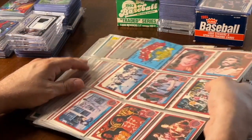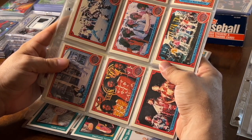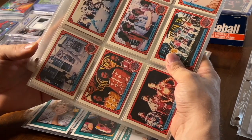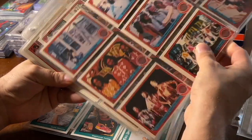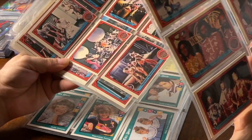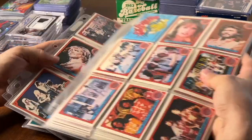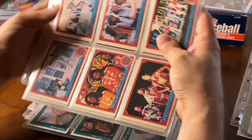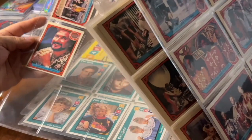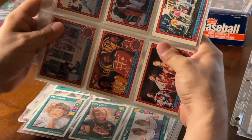This is a pretty cool set too — a Sgt. Pepper's Lonely Hearts Club Band set. We got some of the BGs, some of the Beatles, a lot of good stuff in here. This set actually goes for about $25 — he gave it to me for five bucks. Can't pass up on it. It's just old music that I love too. I think it's about 66 cards in this set. Pretty cool.